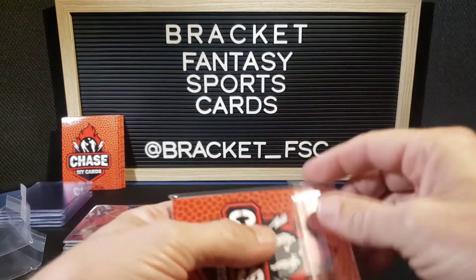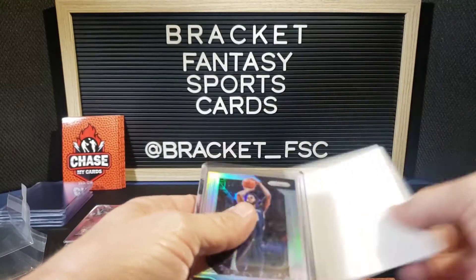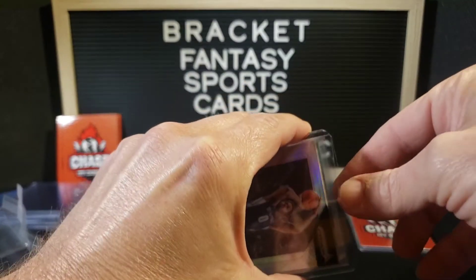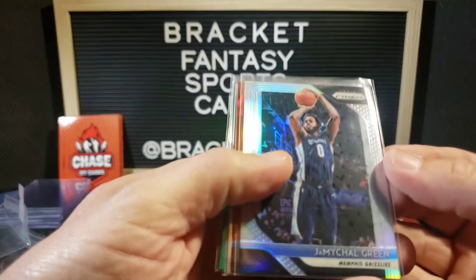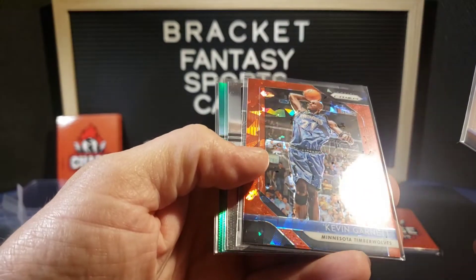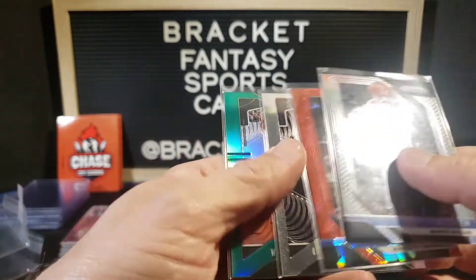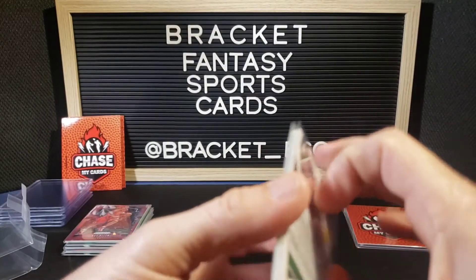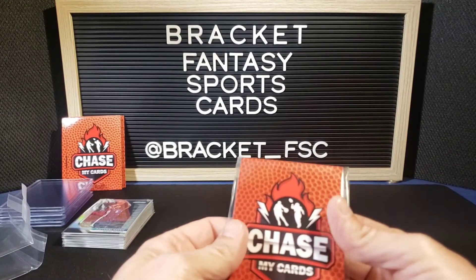Alright, two packs left. Pack five: Jermichael Green, Kevin Garnett — that's pretty cool — Quindary Weatherspoon, and Wesley Matthews. There were 160 of these made. This is our last hope.